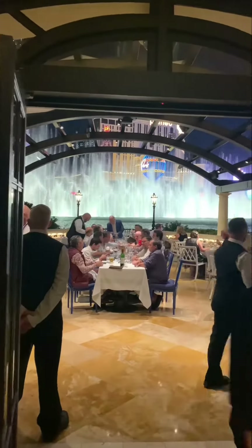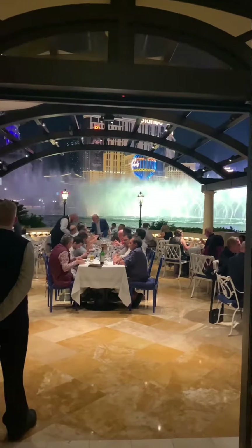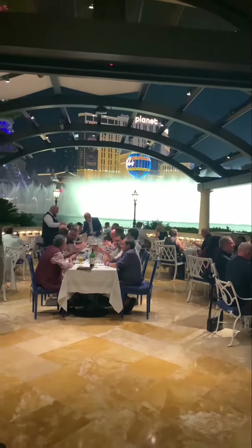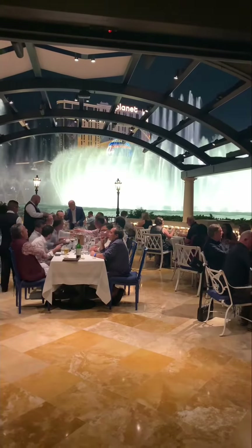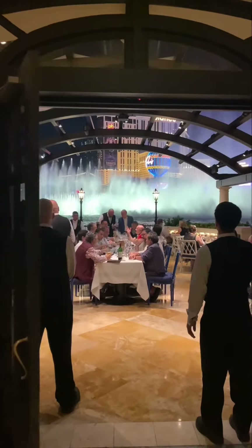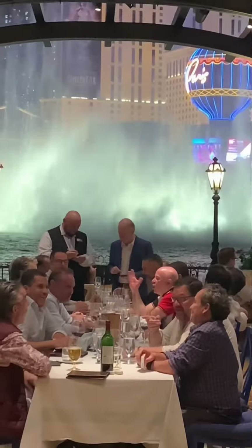Great view of the fountains at the Bellagio from Prime Steakhouse. The service levels here are impeccable — you'll notice even the subtle details. This gentleman waiter is fantastic. He sees that I'm filming and knows the doors are going to close. Watch this: the look back and the double tap on the door to keep it open for me. What a gentleman. Visit Prime Steakhouse.